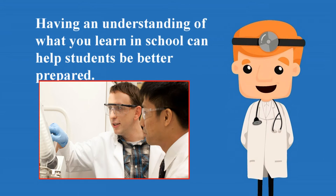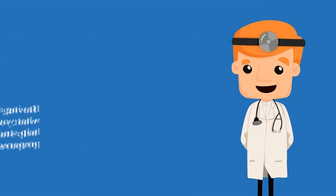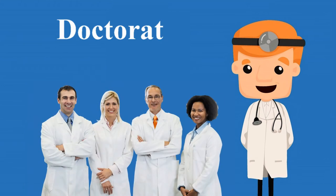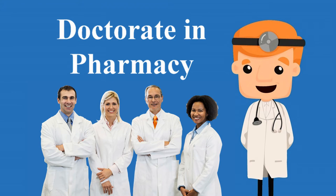What do you learn in pharmacy school? Having an understanding of what you learn in school can help students be better prepared. Pharmacy school builds on many layers of knowledge, so outlined below is a general breakdown of education required to earn a doctorate in pharmacy.